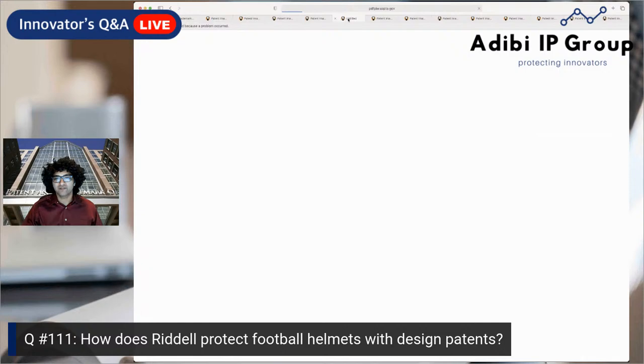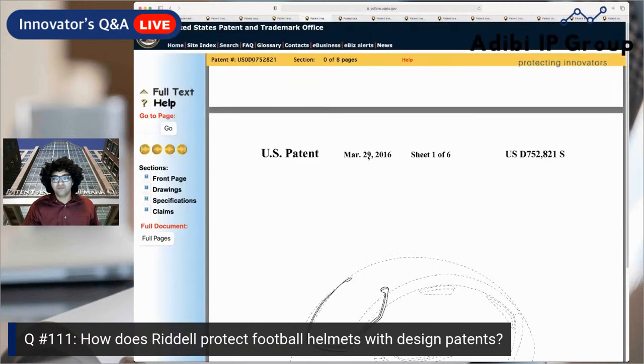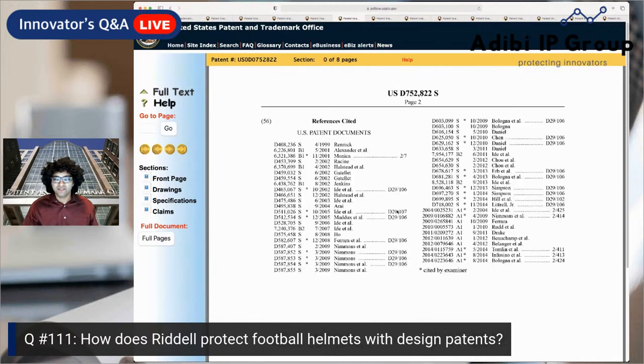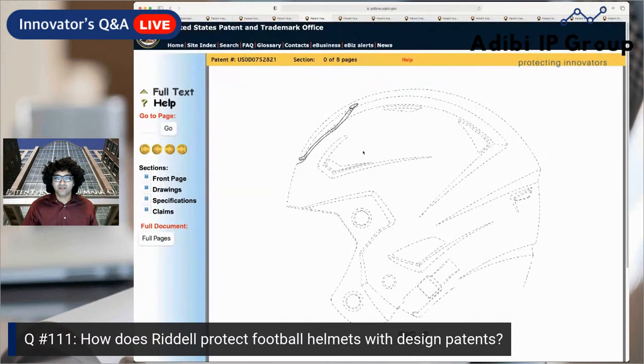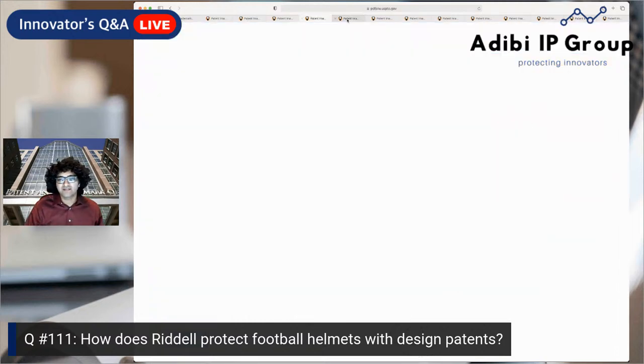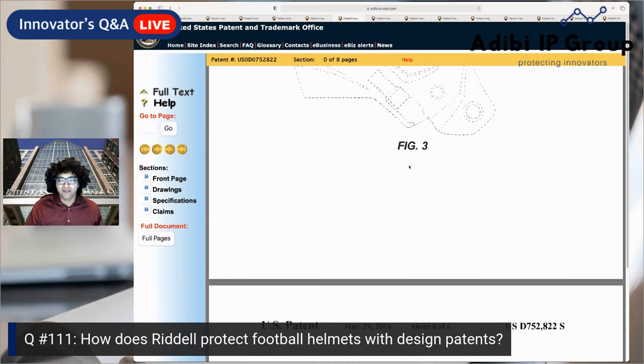This next one is also from 2016. What we're seeing here is multiple design patents filed to protect different aspects of the same helmet. If you look at the side grooves here, they also exist on the prior helmet — but this design patent is focused exclusively on those side grooves. So one patent covers just the top groove, and another covers only the side grooves.